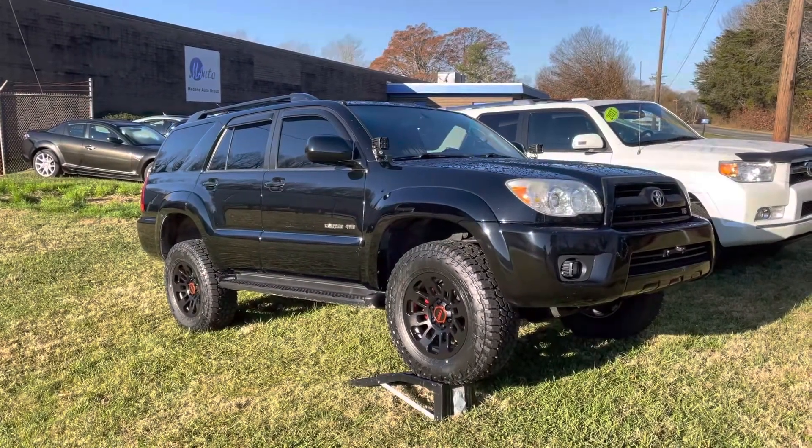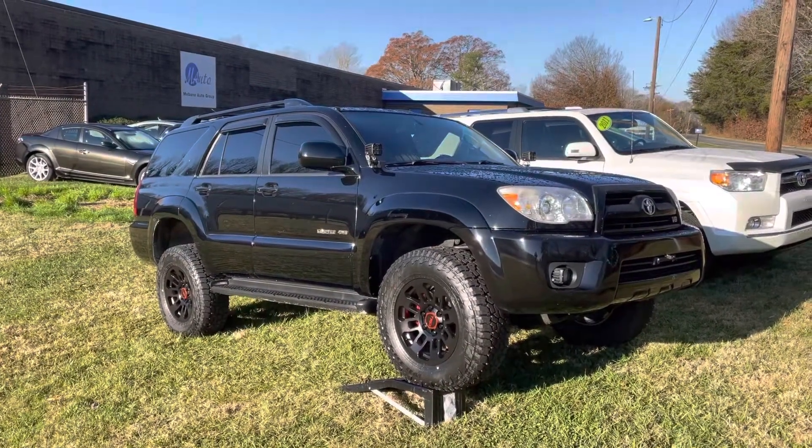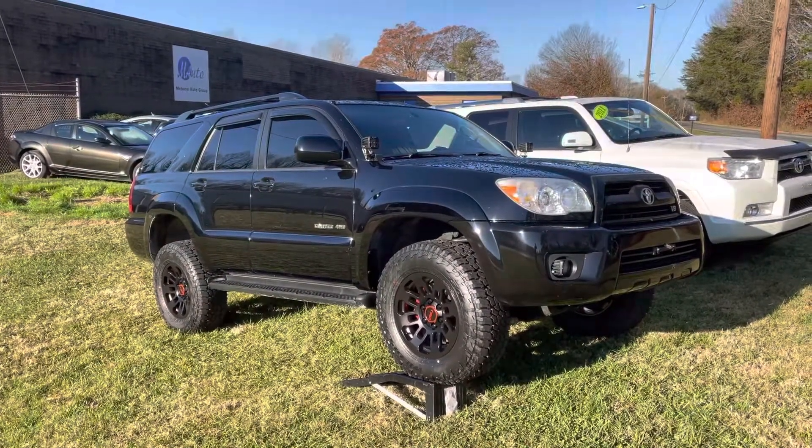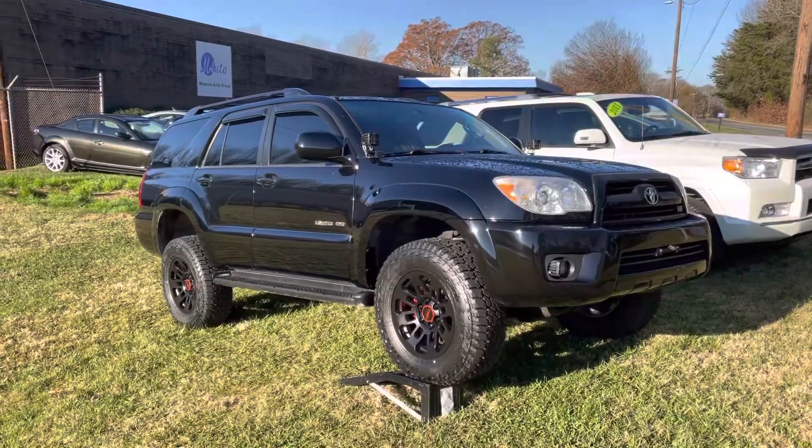Good morning everyone, Chris here, Mebin Auto Group. We meant to do a video of the 4Runner before we listed it, but here we are. My apologies for the background noise — there's a train behind me.